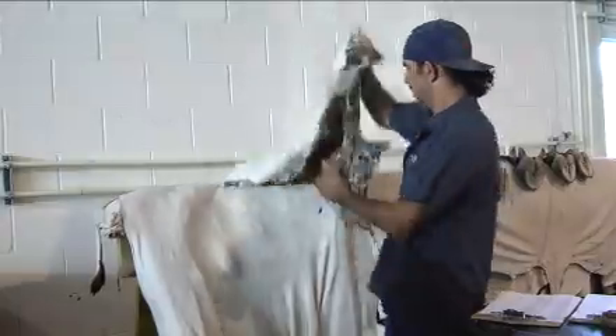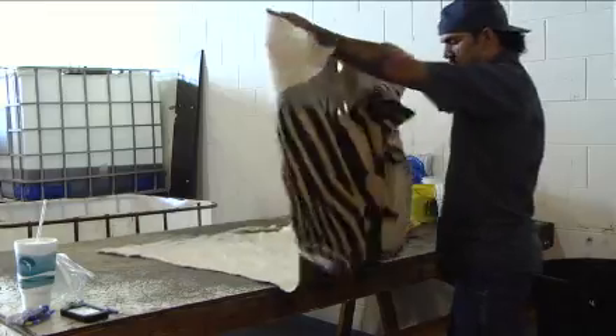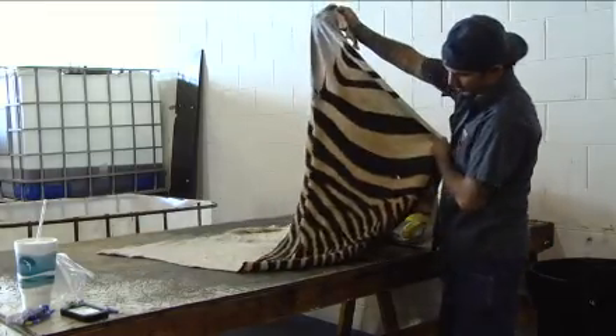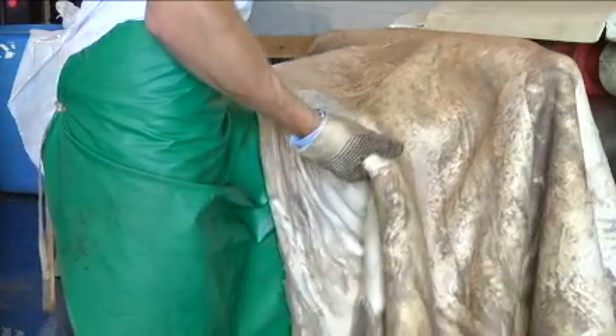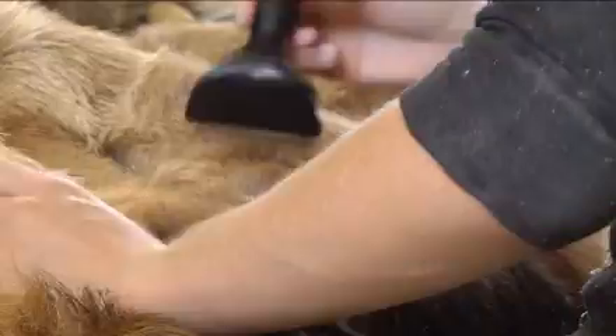The hides come from all over the world — New Zealand and Africa, to name a few places. Hunters pay up to $80,000 for a license to kill these exotic animals, and pay thousands more for the taxidermy process, which includes rehydrating, shaving, and oiling.